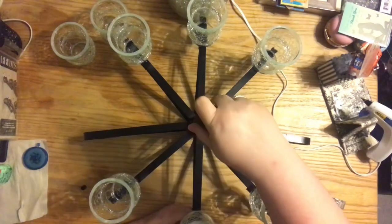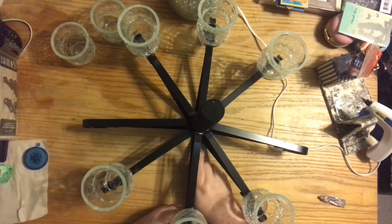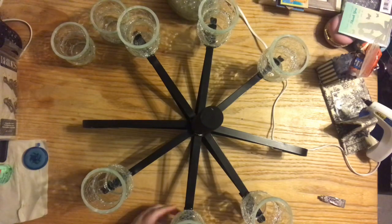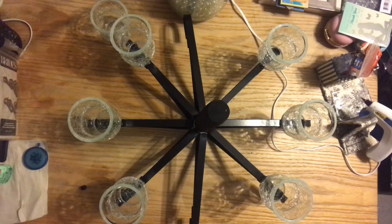A screw had broken off while I was screwing it in and I forgot to fix it until today. I guess the weight of these candle holders is heavier than the weight of the previous ones, so it kind of reminded me that it was loose and I had to fix it.